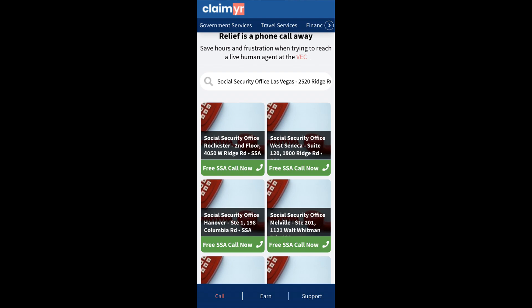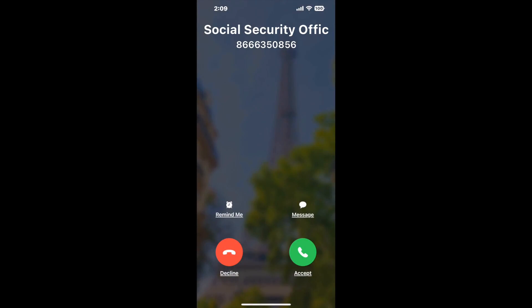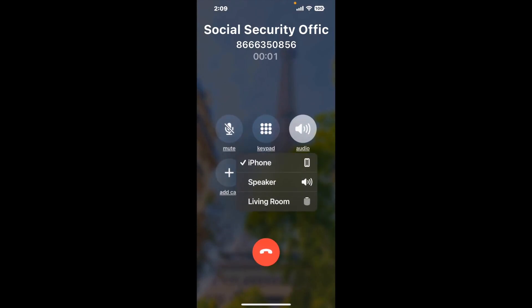Claimyr can automatically call any phone line for you. It'll connect you directly to a human at Social Security Office Las Vegas, 2520 Ridge Runner Rd. It dials the number and stays on hold for you while it waits for an agent to take the call. When it detects an agent, it'll send the call to your phone.